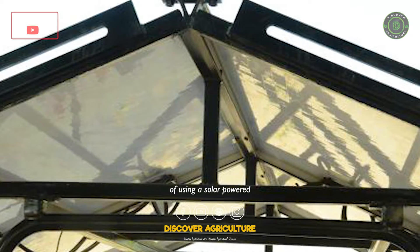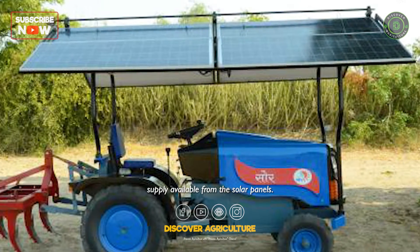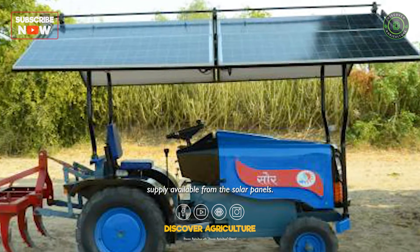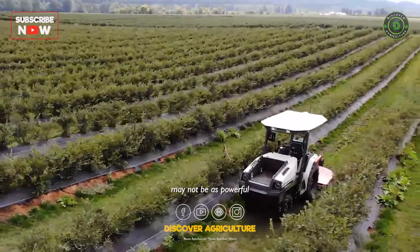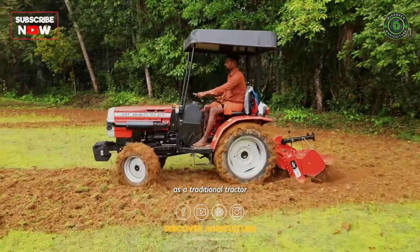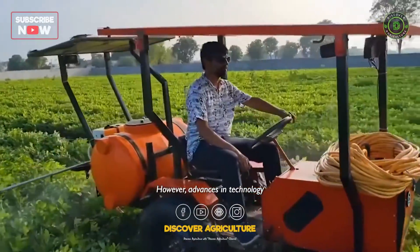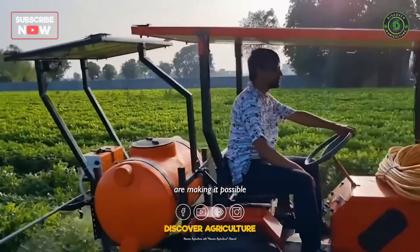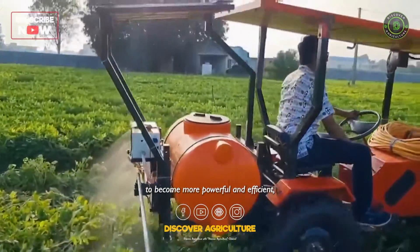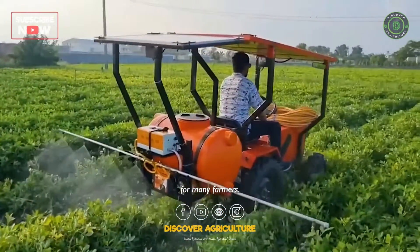While the limited power supply from solar panels means that solar-powered tractors may not match the performance of traditional fossil fuel tractors, advances in technology are making it possible for solar-powered tractors to become more powerful and efficient, making them a viable option for many farmers.